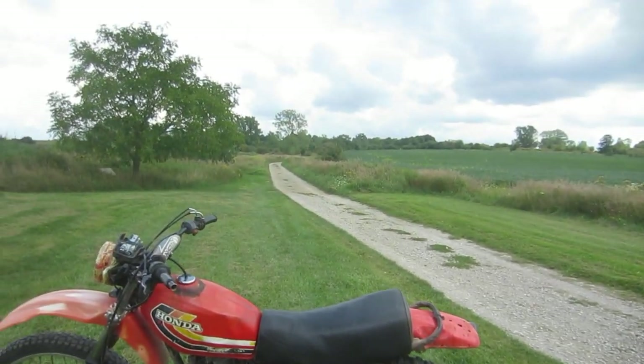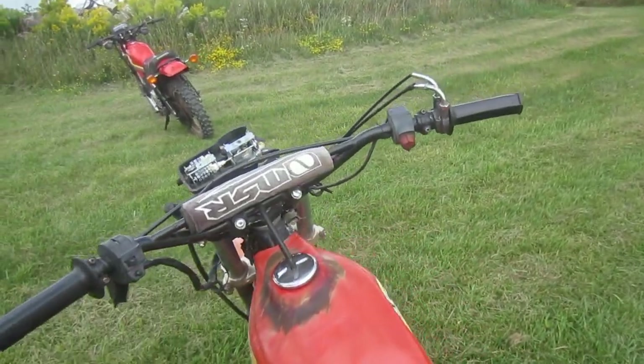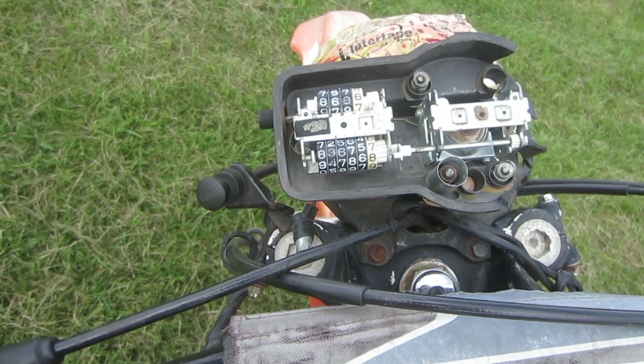I bought this one 40 years ago. It was in certified condition and only 8,000 kilometers. Now it's got 83,000 kilometers as of when the speedometer cable broke.